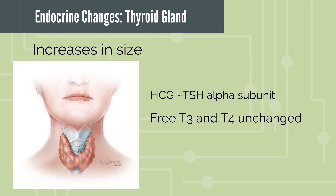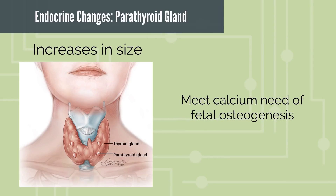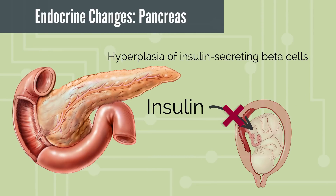The thyroid gland enlarges in the first trimester. The HCG and TSH alpha subunits are very similar, thus elevated HCG has a thyrotrophic effect. Total serum thyroxine increases due to increased production of thyroid binding globulin, however free T3 and T4 remain unchanged. Those tiny parathyroid glands undergo hyperplasia to increase hormone production and meet the calcium needs of fetal bone formation. The pancreas undergoes hyperplasia of insulin secreting beta cells too.